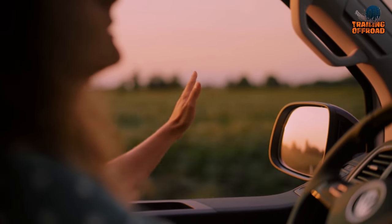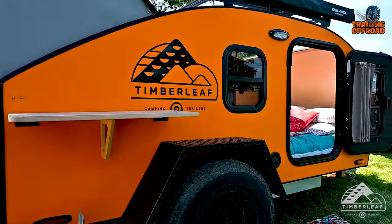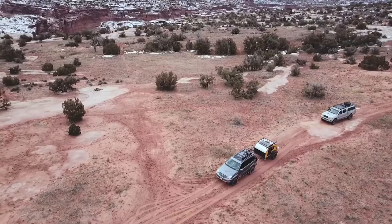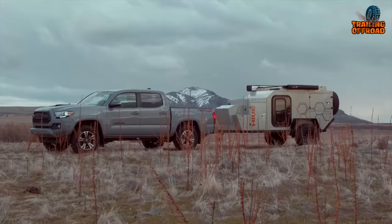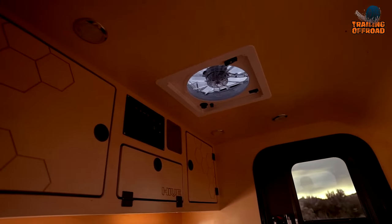The world of adventure and camping has seen a remarkable evolution in recent years, thanks to the advent of mini camper trailers. These compact, innovative creations have revolutionized the way people explore the great outdoors, offering convenience, mobility, and comfort in a pint-size package.